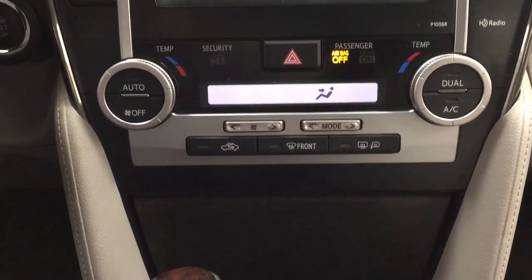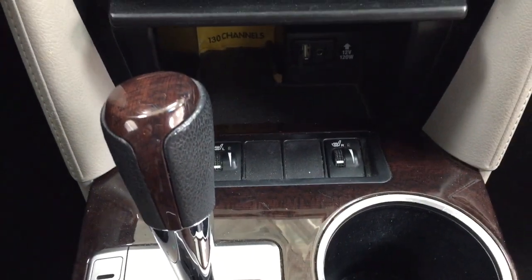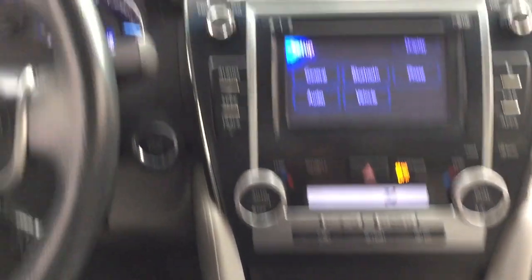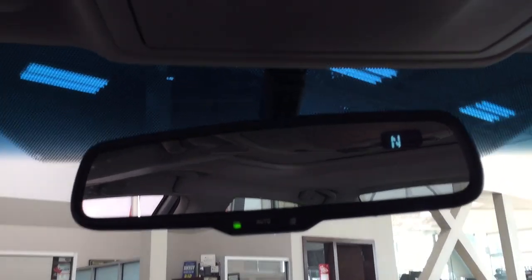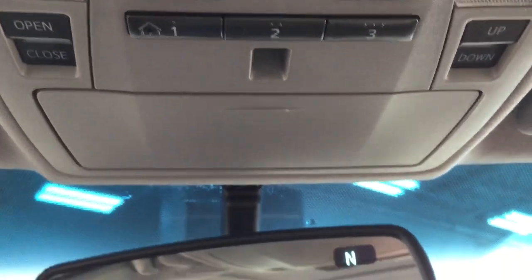There are hazard lights, dual zone climate control settings, along with heated seat controls for the driver and passenger. Inside you'll find some storage space and a USB and auxiliary input. It's mated to an automatic transmission. Up top you have the auto-dimming rearview mirror with digital compass, integrated garage door controls, and open, close, and tilt up and down features for the power moonroof.